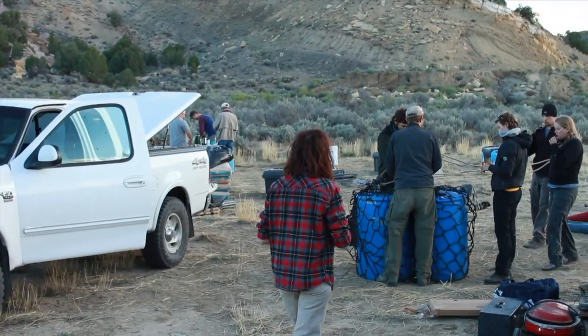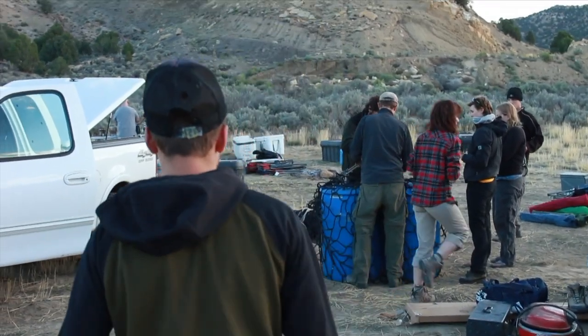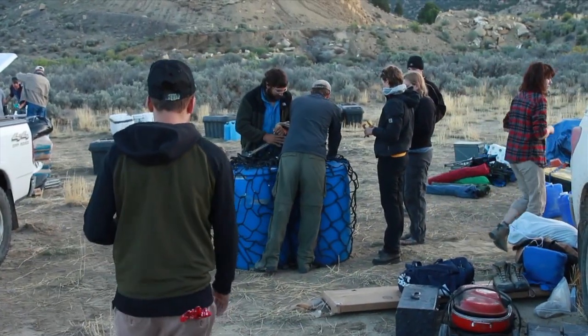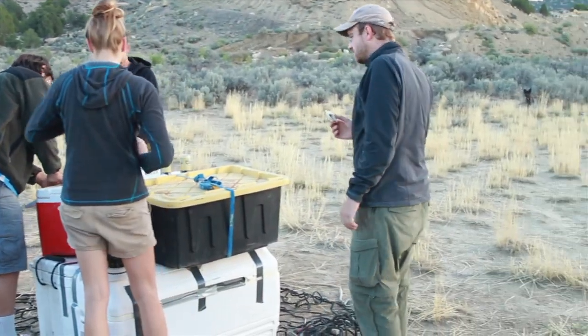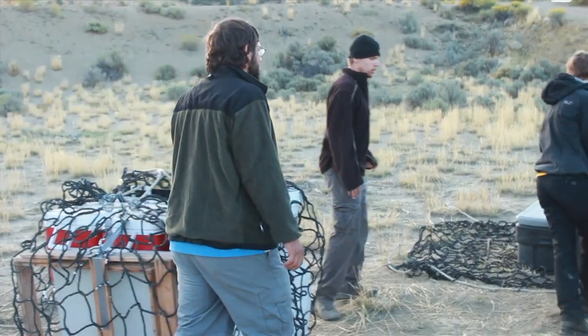Before we head out, we have to pack up our gear — and there's a lot of gear. Have you ever gone camping with a giant rock saw, a jackhammer, and 200 gallons of water? Seriously, going on a dino dig is no joke. It takes a lot of time, money, and people to make it happen.